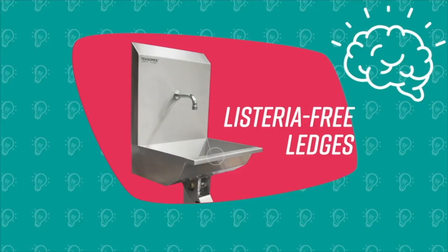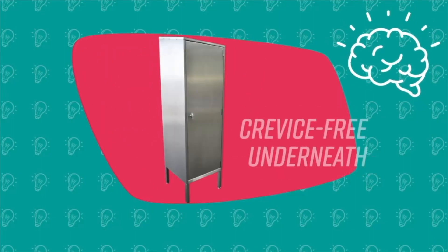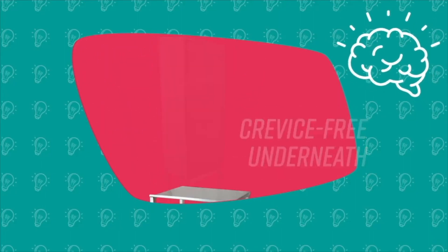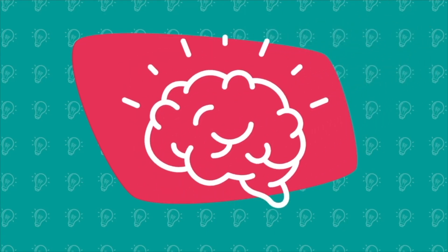Technomech bill themselves as the designers of lab furniture for hygiene conscious industries. As a consumer who buys things from many industries, I very much hope that hygiene consciousness is a really common thing — I worry about anyone buying their lab furniture from hygiene complacent companies.